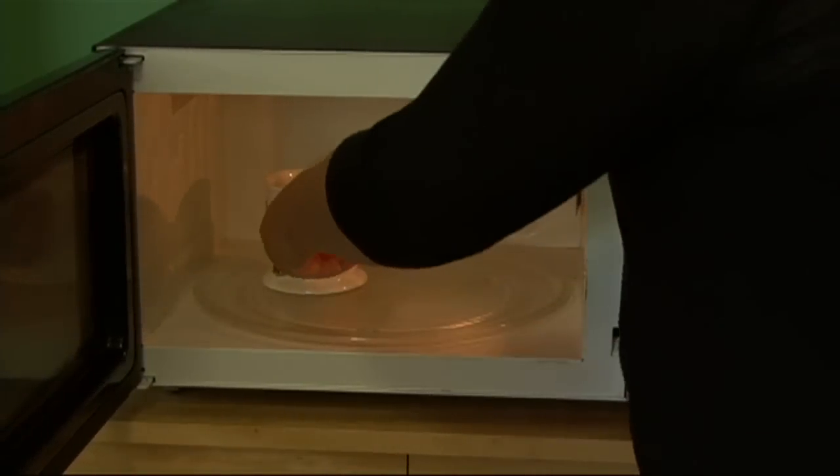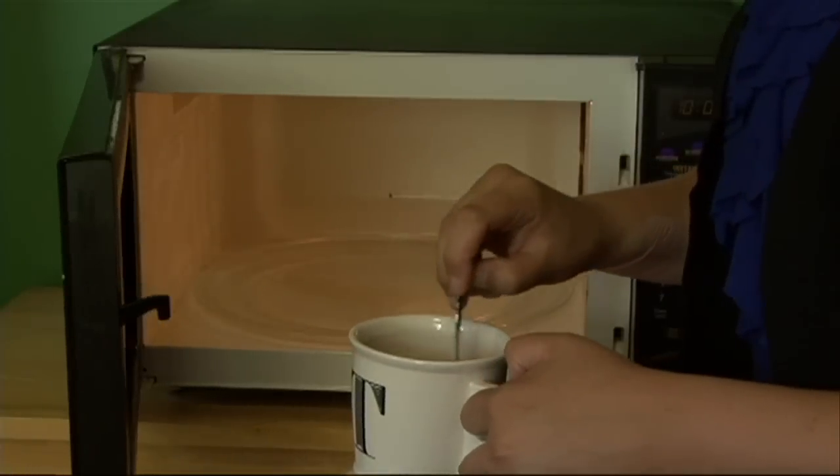Since food can heat unevenly in microwaves, don't forget to stir before eating or drinking.